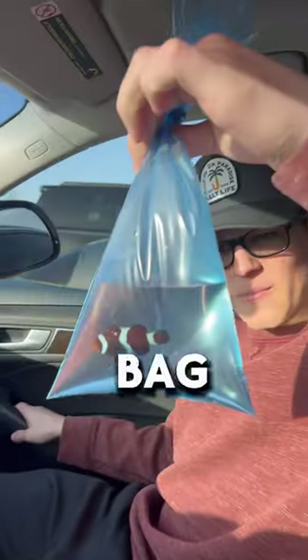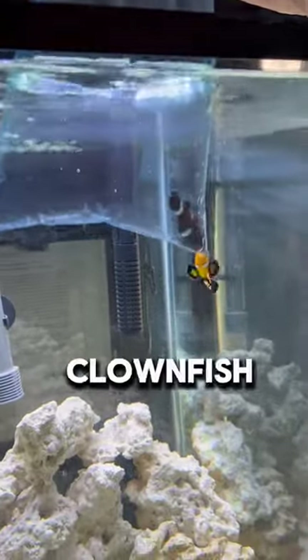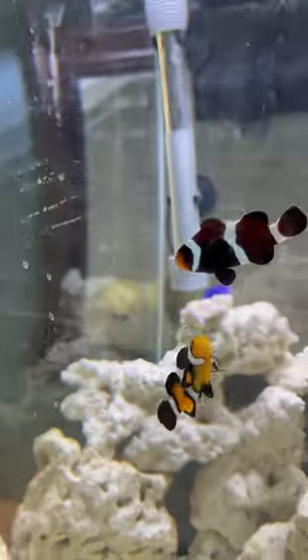They gave us the clownfish in a little blue bag, but he still looked pretty good and healthy. We got him home as quick as possible and got him acclimated to the tank. Right away the other clownfish started checking him out. I wasn't sure how they were going to react, but right when he went in they did get along pretty well, swimming around each other getting to know each other for the first time.